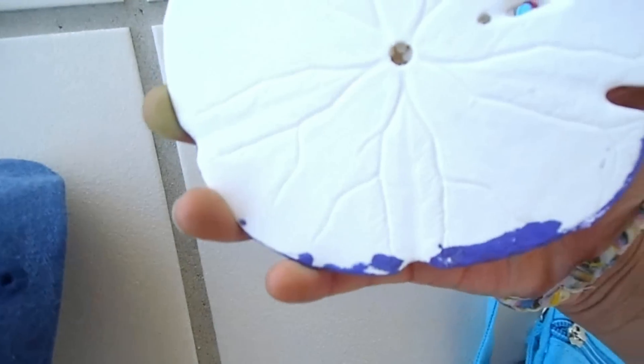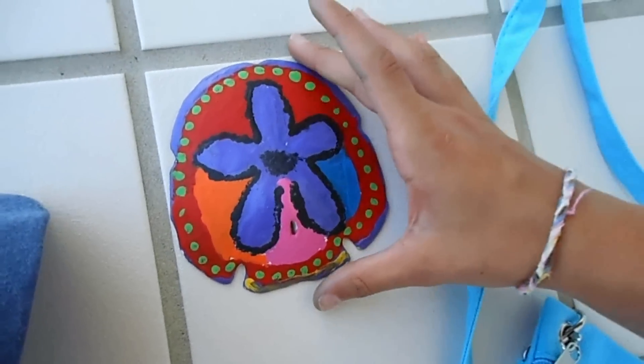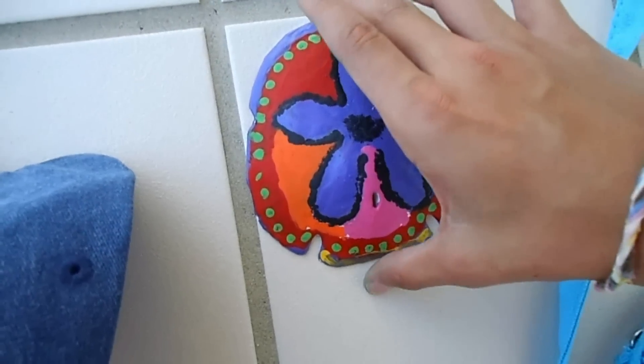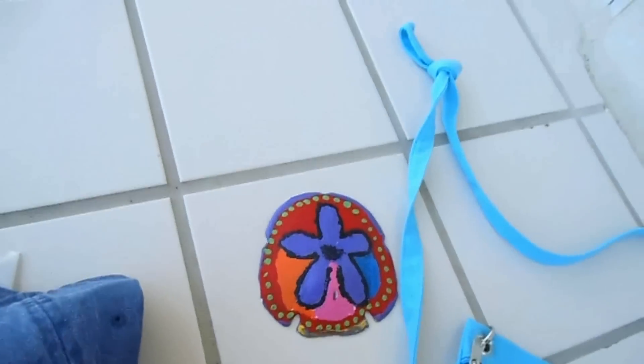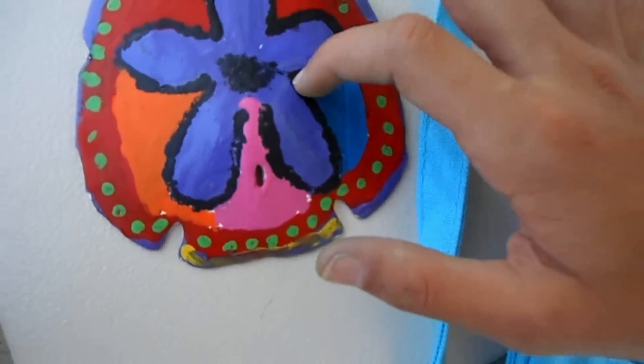At the resort we're staying in, every day there's a new activity, and yesterday's activity was sand dollar painting. So I painted this sand dollar and I really like it. I count that as a souvenir because I painted it in Gulf Shores, and I think it looks really awesome.